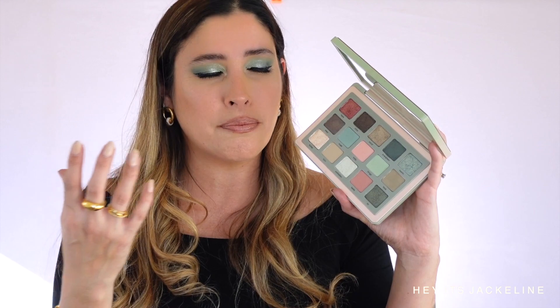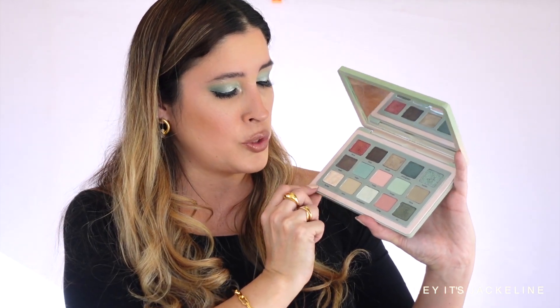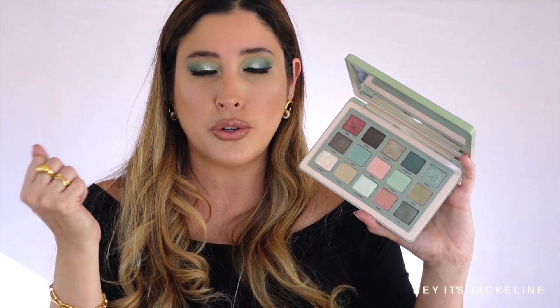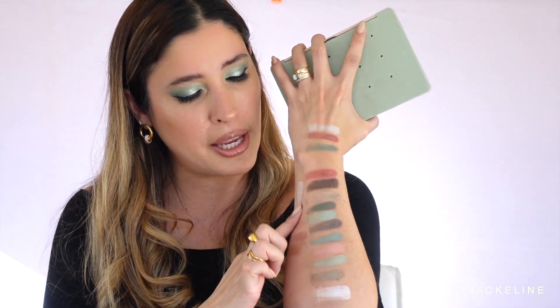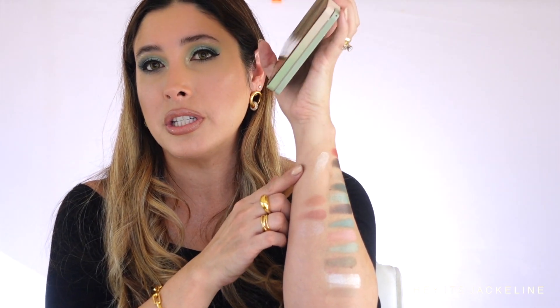In terms of performance, just as we know from Natasha Denona — fantastic. If I had any fallout, it was with the shade Jassy and the shade Flutter. I suggest using either your fingers or a slightly wet brush to apply Flutter, because with so much sparkle it can be a little bit crumbly. But it's gorgeous.